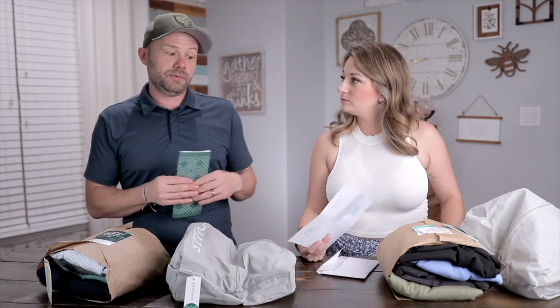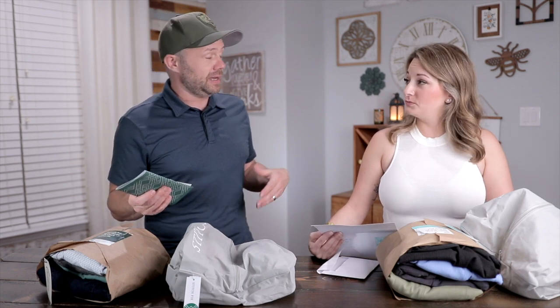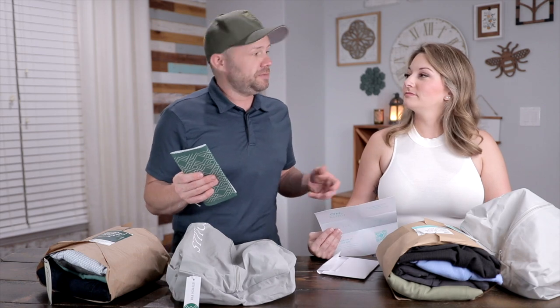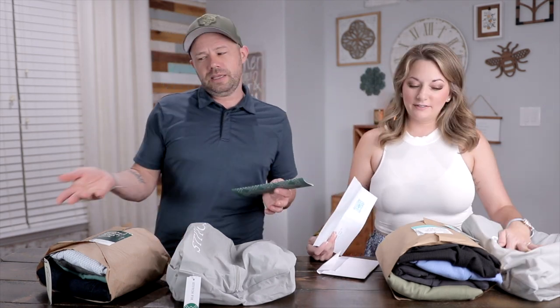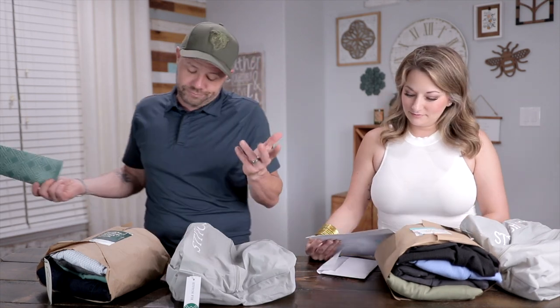I wish Stitch Fix would tier the discount — like if you keep five things, 25% off; four things, 20% off; three things, 15% off; two things, nothing. That would be nice. I think it'd be cool if they tiered it like that, but that's just me.